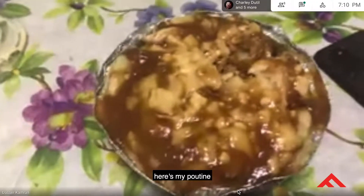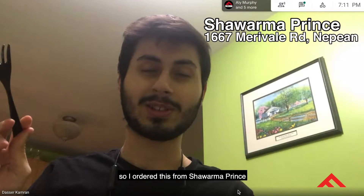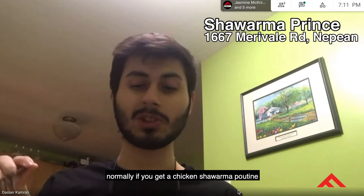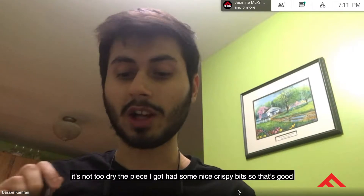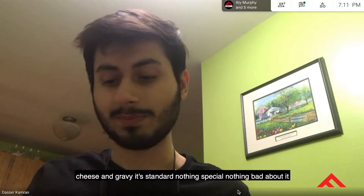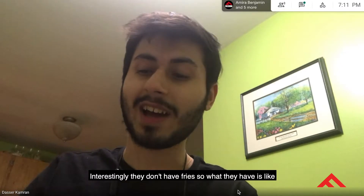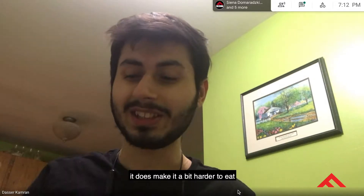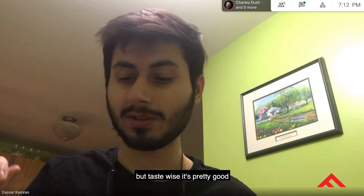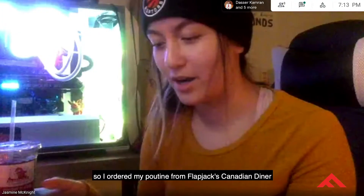We'll start with Dasar. My poutine is a chicken shawarma poutine — I ordered this from Shawarma Prince. Normally with chicken shawarma, the chicken can be a bit dry, but it's not too dry; there are some nice crispy bits. The cheese and gravy are standard — nothing special, nothing bad. Interestingly, they don't have fries; they have potato bits, which makes it a bit harder to eat, but taste-wise it's pretty good. I'd give it a 3.5 out of five.